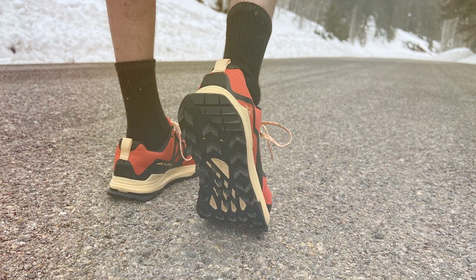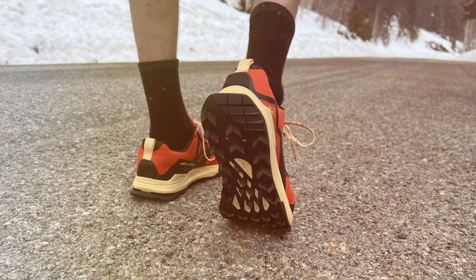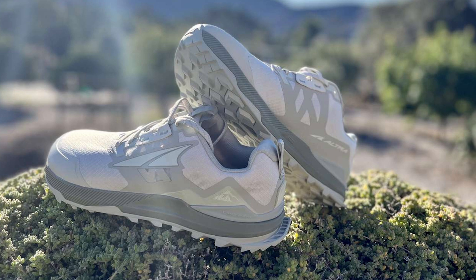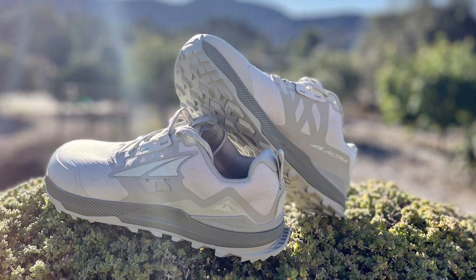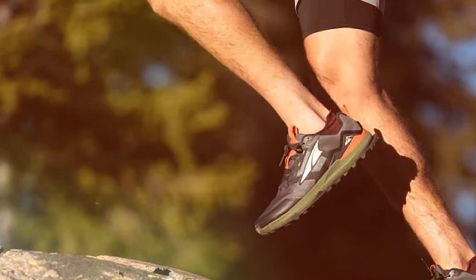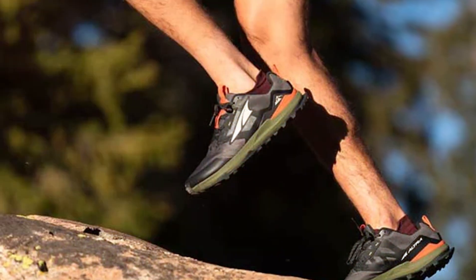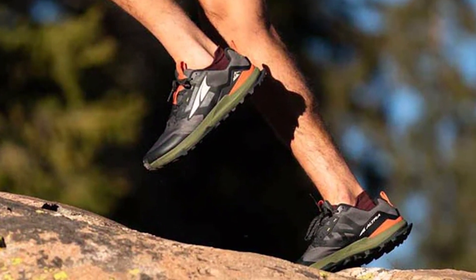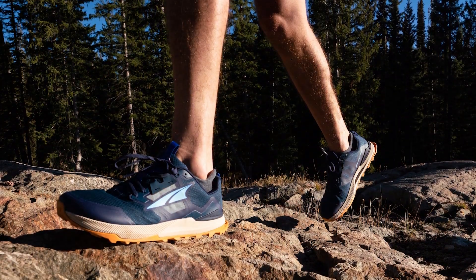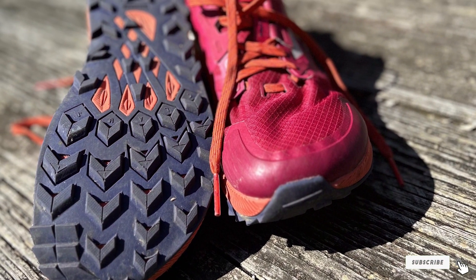The inclusion of Altra's Signature Zero Drop platform promotes a more natural foot strike and improved posture. The shoe's balanced cushioning and lightweight construction ensure a smooth and comfortable ride even on challenging trails. Additionally, the Stone Guard technology offers extra protection from sharp rocks and debris, so you can focus on your run without worrying about potential hazards. In summary, the Altra Men's Lone Peak 7 Trail Running Shoe is a trailblazer in the world of running footwear. Its innovative design, superior traction, and comfort make it a top choice for avid runners seeking peak performance.